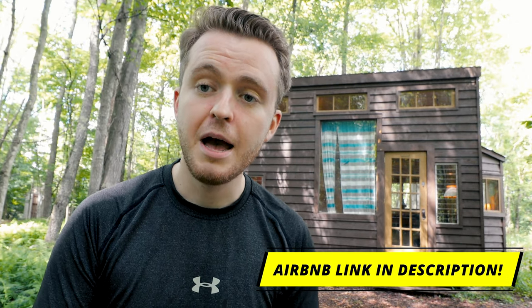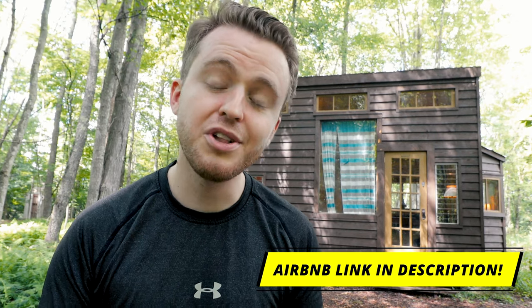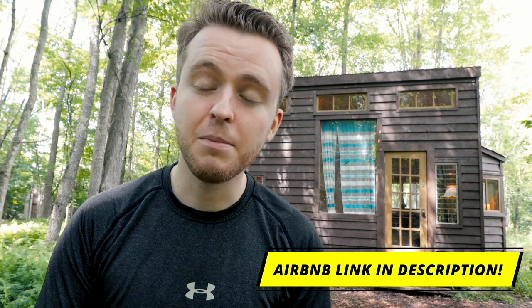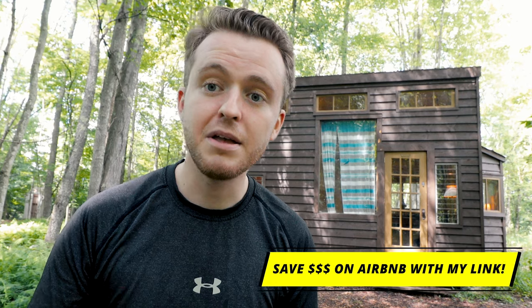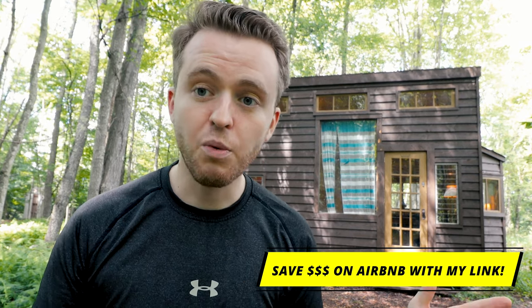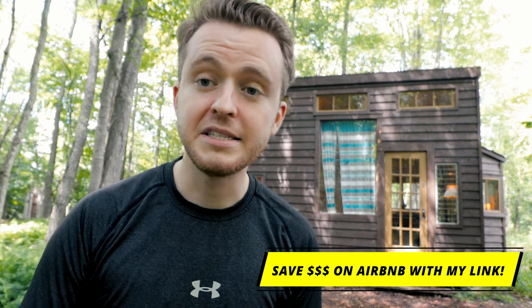Real quick, before we hop into the tour — if you want to check out more information about the Outlier Inn, about this Airbnb, this tiny home right here behind me specifically, go ahead and click on the link down in the description. The Airbnb is linked below as always. Also, if you want to save money on your next Airbnb listing, you save some money, I save some money — we both get to stay in some really cool places all around the world. My Airbnb referral link is down in the description below as well.